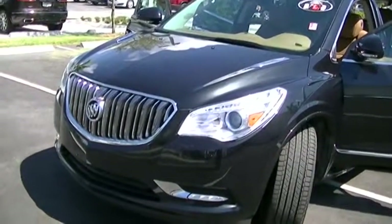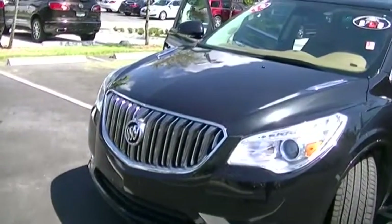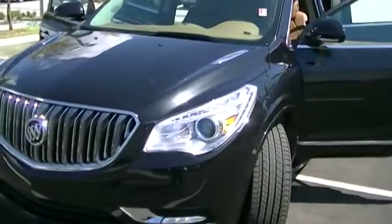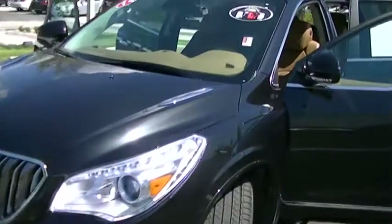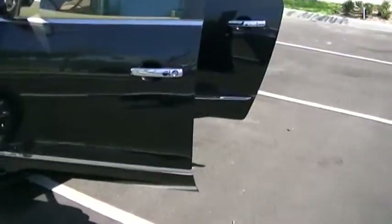Good morning Dennis, this is George at Derway Buick GMC. As I told you in the email, I'm making a short walk-around video of your 2014 Buick Enclave Premium. This is a beautiful car — it's almost brand new.